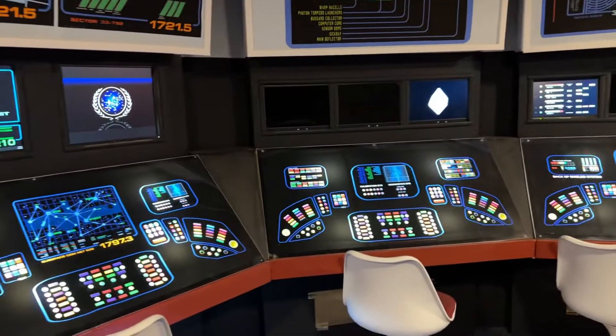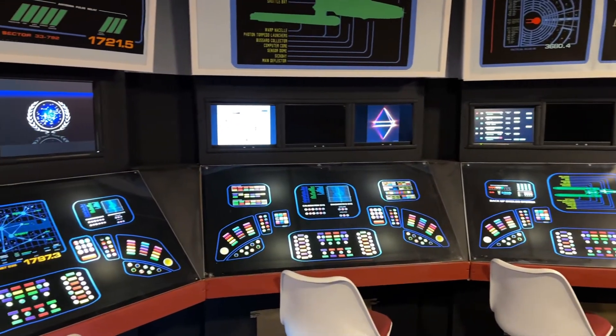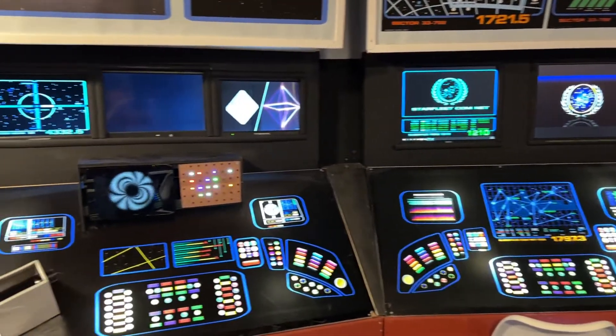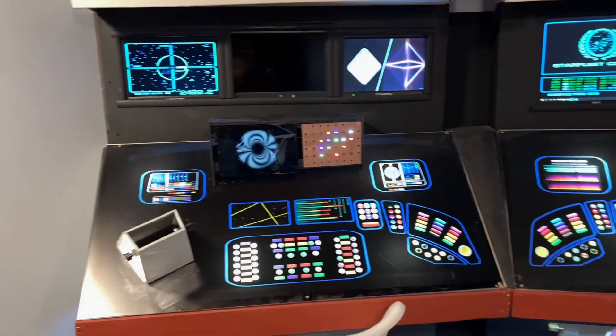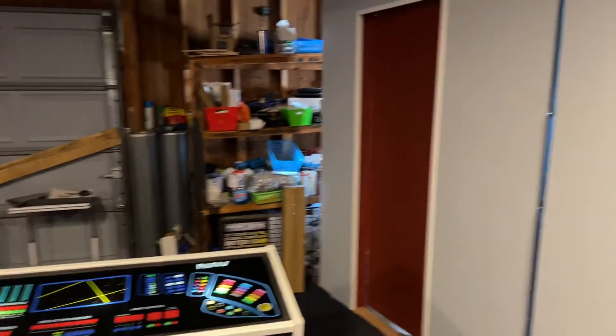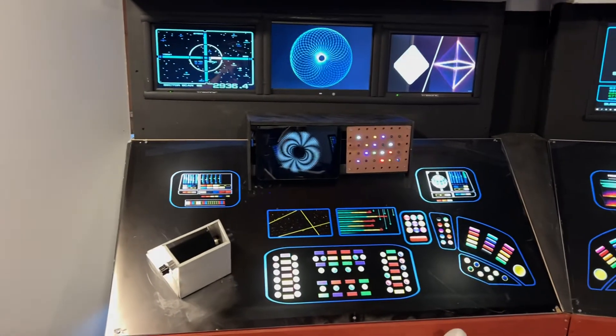But there it is, folks. I'm still working. I'm making sure that my graphics stay on — I've got some settings to play around with that. I've got some door graphics, a couple red alerts, working on the ready room. And that's it.